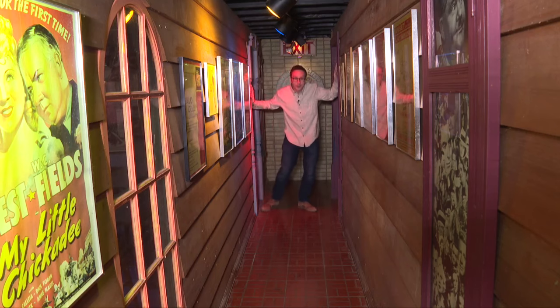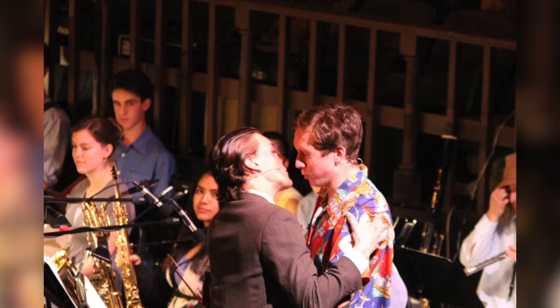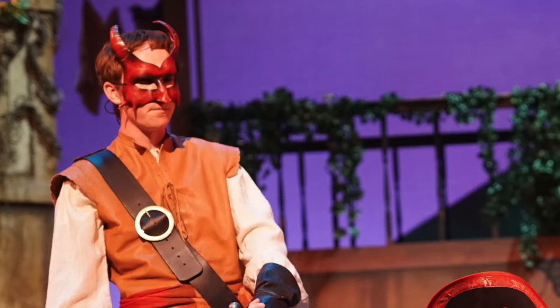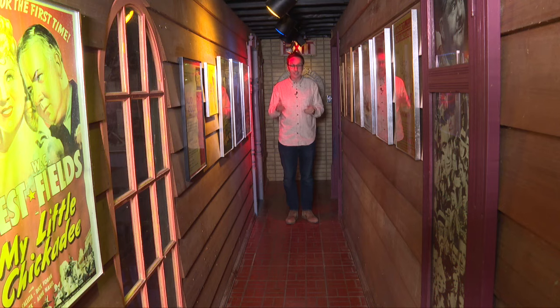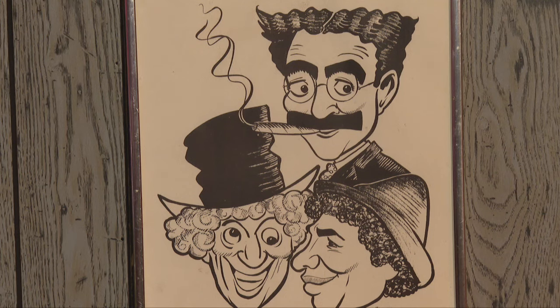The theater nerd inside me is ready just to burst. I've done plays and musicals all my life, and this place is like a museum dedicated to theater. There are tons of show posters, statues, and titans of old-school Hollywood on the wall.